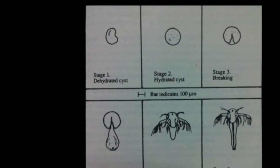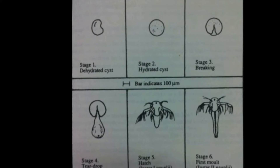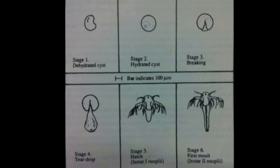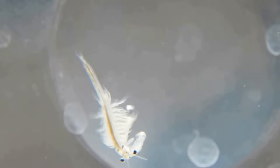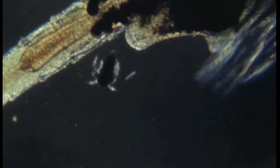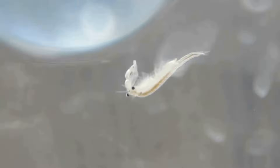Upon immersion in seawater, the embryo resumes its interrupted metabolism and a free-swimming larvae develops soon afterward. In optimal conditions, brine shrimp can live for several months. Adults can reproduce at a rate of up to 300 Nauplii or cysts every 4 days.